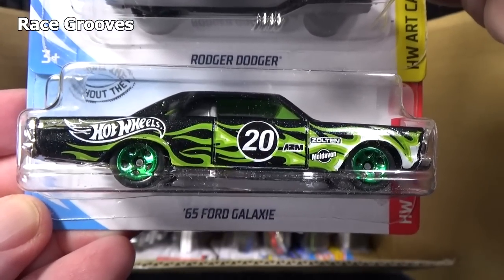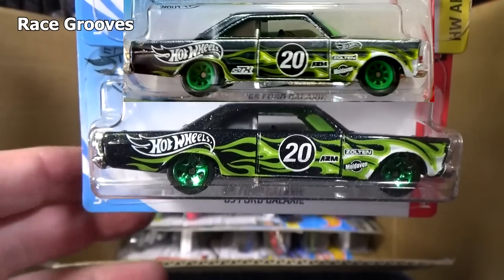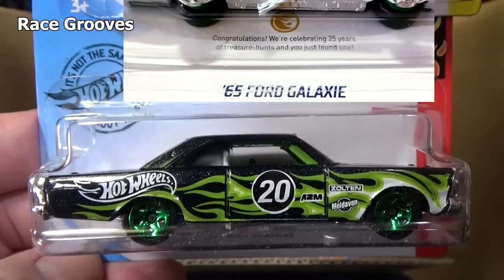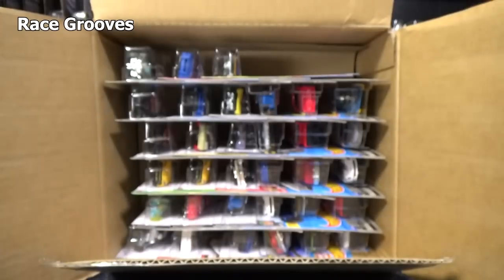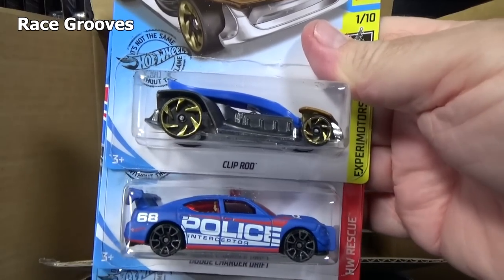Here you have the '65 Ford Galaxy. If you happen to find this one with rubber tires and Spectra Flame paint, that is the Super Treasure Hunt in the case. It looks just like this but it has rubber tires — that's the Super. This is the regular issue car, mass-produced. The Super Treasure Hunt is not mass-produced and is not in every case.